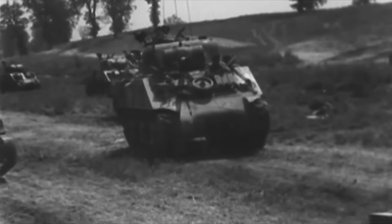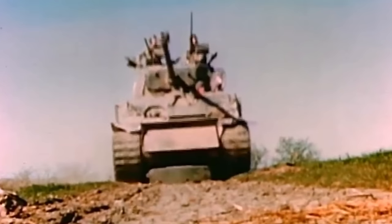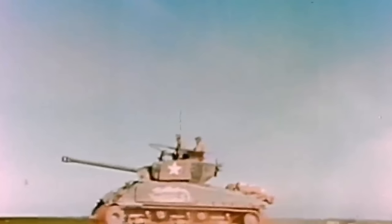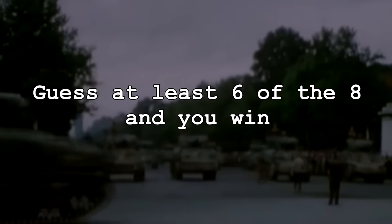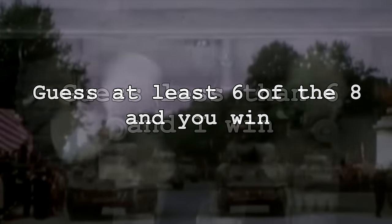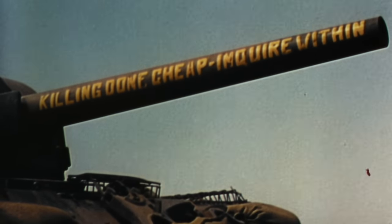Before we start I want to make a little bet with you. You've likely seen at least a few other videos like this one, so you might think you can guess all or most of the Shermans I will mention today. If you can guess at least six of the variants I have chosen, you win. However if you guess five or less correctly then you owe me both a like and subscribe. Go ahead and make your guesses now as we start our list.